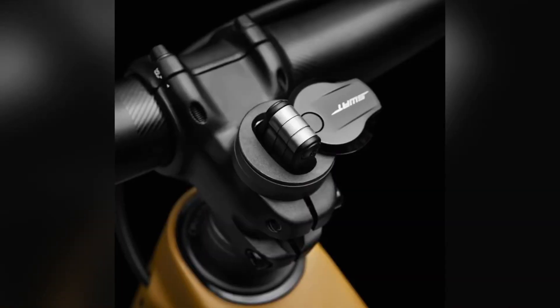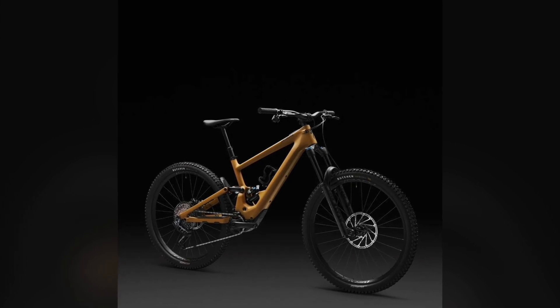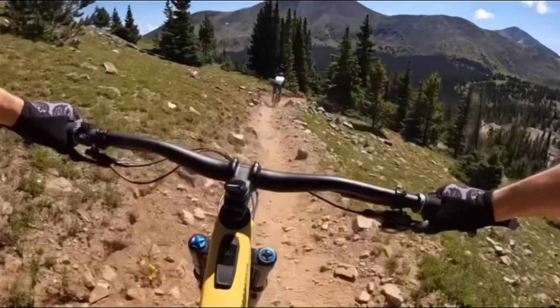And to keep you riding longer, the 320 Wh battery offers up to 5 hours of ride time, with an optional range extender bringing that up to 7.5 hours.